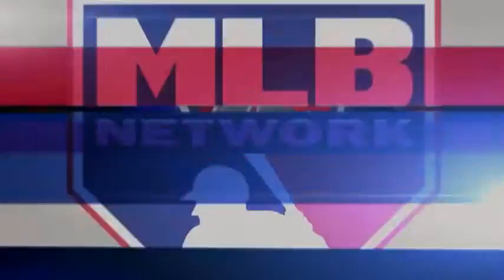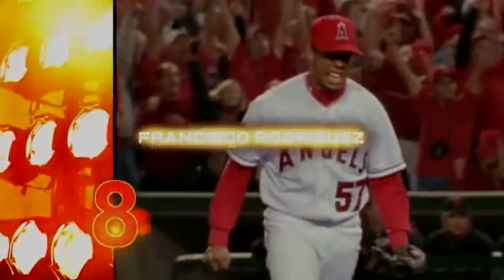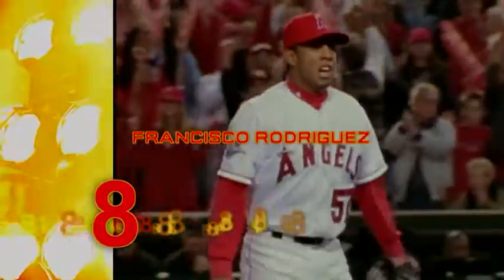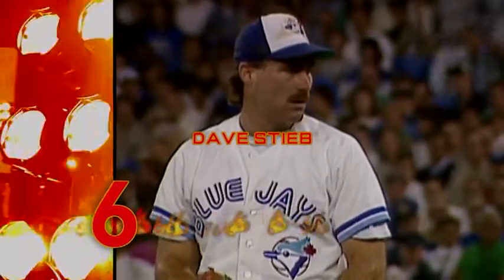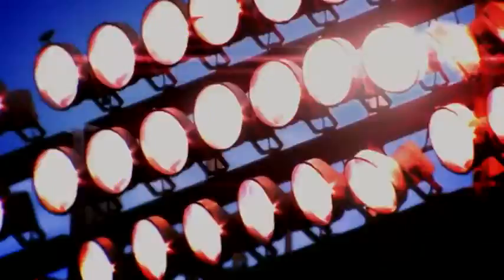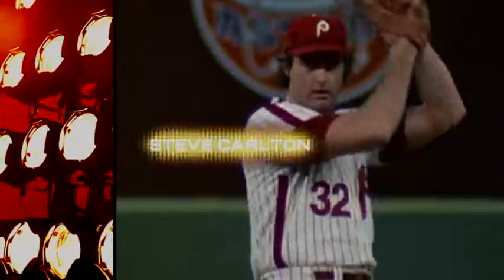We now return to Prime Nine, where in this episode we're featuring the pitchers with the game's nastiest sliders. Up to now, every one of our slider specialists has had one thing in common — none of them stood taller than six-foot-four. That string is about to end. Without further ado, we bring you number two.